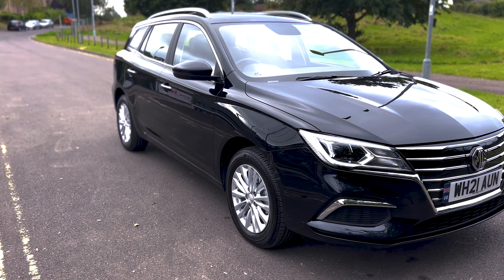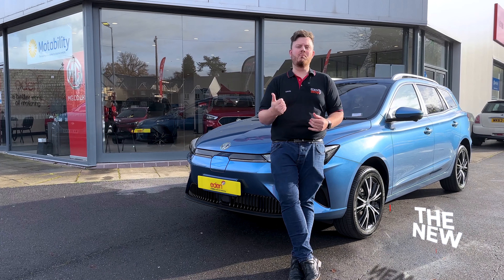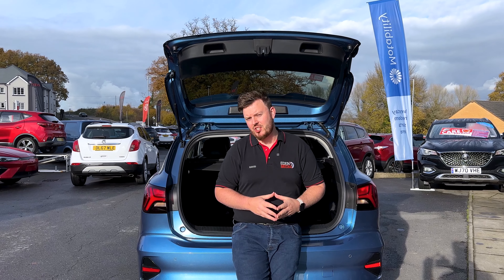The old MG5 was something I could really get behind. It was designed really well, no muss, no fuss. It did the job and it did it at an affordable price. At first glance, it doesn't seem like much has changed.